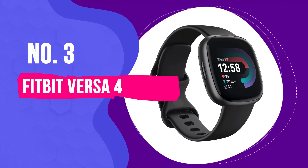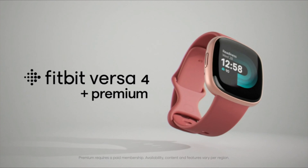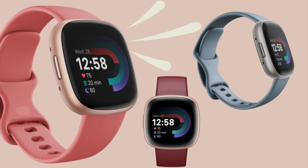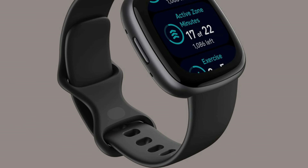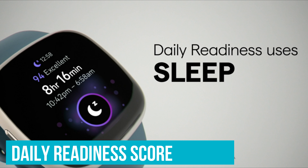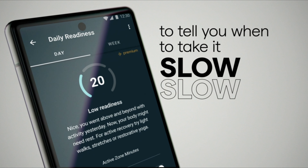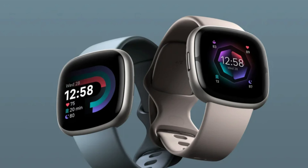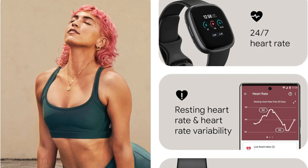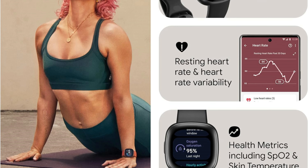Number 3: Fitbit Versa 4 — Best Smartwatch for Fitness. The Fitbit Versa 4 is basically like your gym buddy, sleep guru, and a bit of a life coach all wrapped up on your wrist. What makes it stand out is the daily readiness score — you need Fitbit Premium to see it, but it's a cool feature. It basically gives you a heads-up on whether you should be hitting the gym hard or taking a slow day, like having someone whisper 'hey, maybe take it easy today' or 'you're all set to crush it,' which is surprisingly useful.